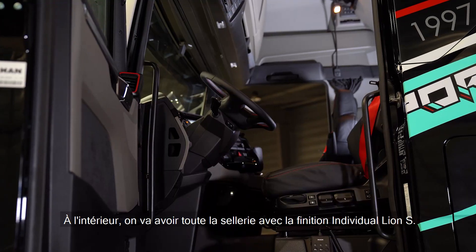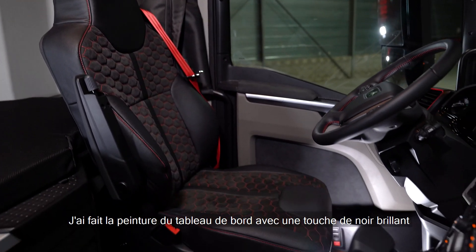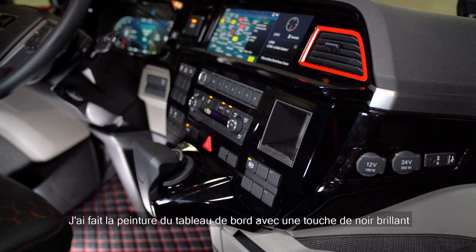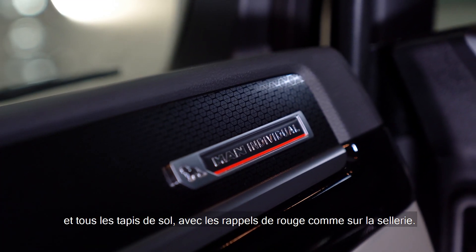On the inside, we will have all the scenery and all the individual finishes. In addition, I made a painting on the dashboard with a bright touch of light. There is all the tapestry with all the red flags, like on the scenery.